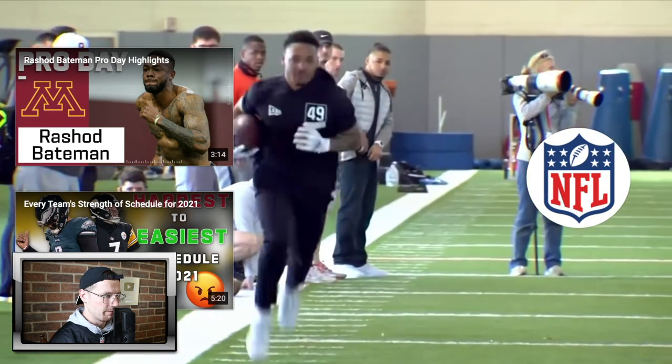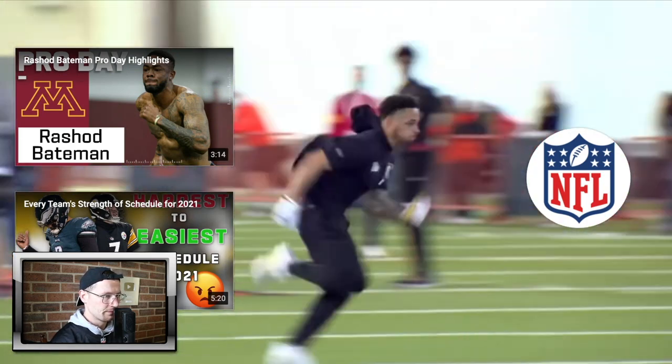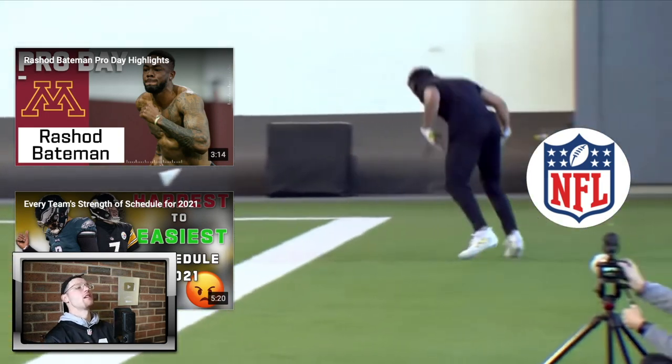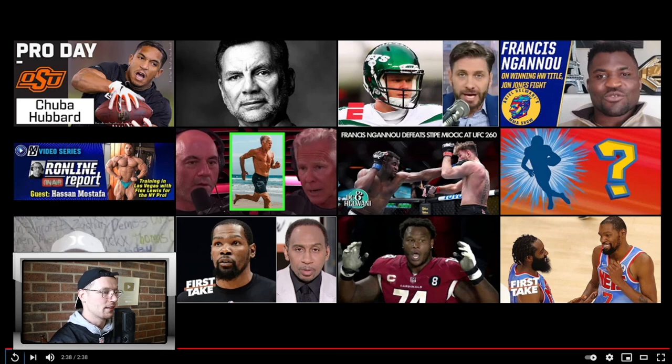There we go. Catch that one — oh, unlucky man. I'll tell you what, I'll be having a stern talking to that quarterback if I was him. No, I'm just joking. Anyway, let's look up his stats.